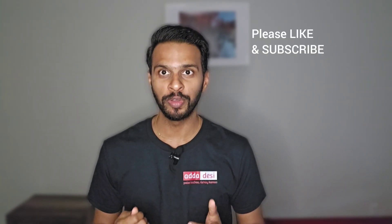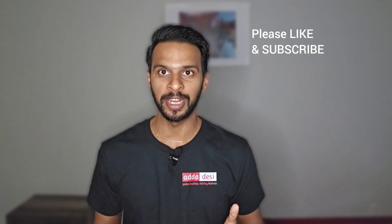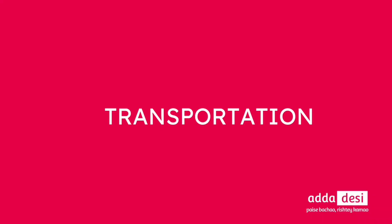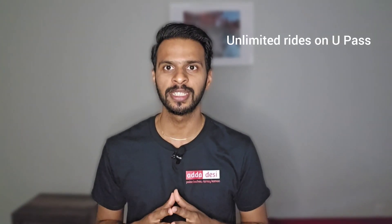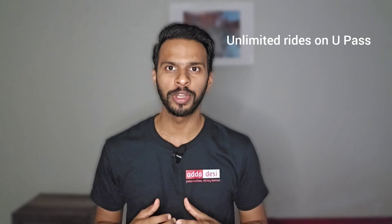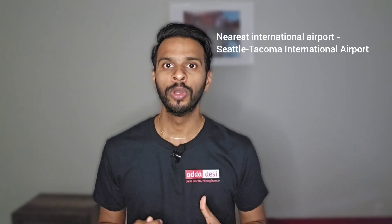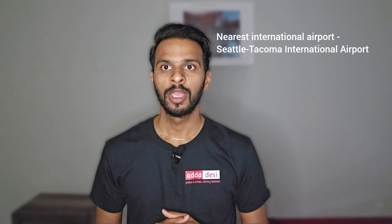Next, let's talk about transportation. Students can use the U-Pass to get unlimited rides on metro transit, regional buses, commuter trains, light rails, and water taxis, as well as full fare coverage on vanpools. The nearest international airport to the university is Seattle-Tacoma International Airport, which is just a 30-minute drive from the main campus.